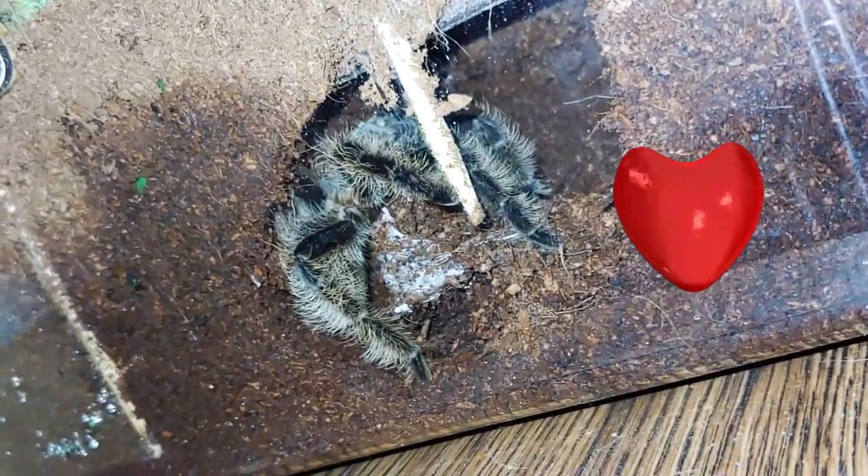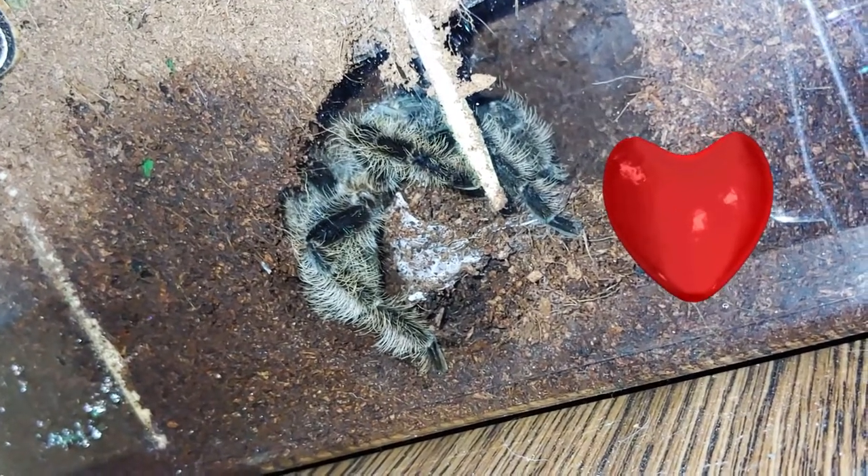I'll see you guys in a few weeks when these kids hatch. Unfortunately, we were both asleep, so we didn't get any footage of Ursula making her egg sack. But as you can see, she is now clutching it and caring for it like a good mama.